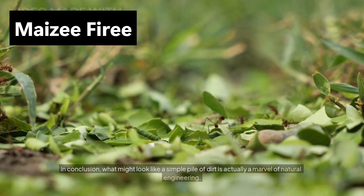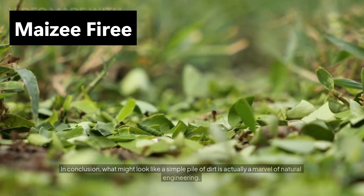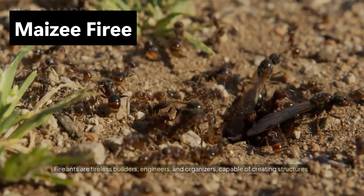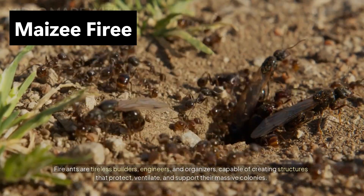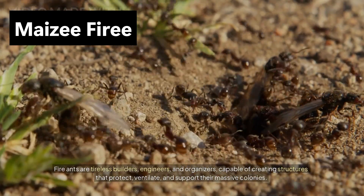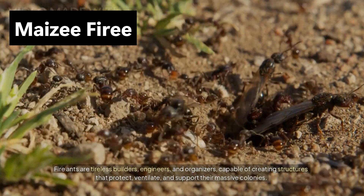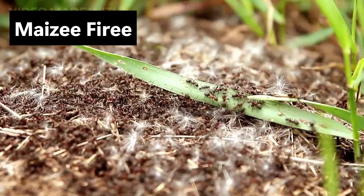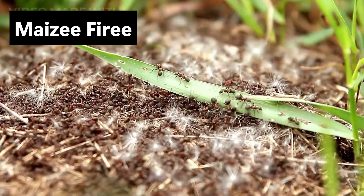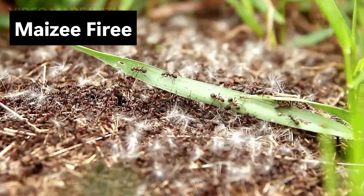In conclusion, what might look like a simple pile of dirt is actually a marvel of natural engineering. Fire ants are tireless builders, engineers, and organizers, capable of creating structures that protect, ventilate, and support their massive colonies. The next time you see a mound in your garden or park, take a closer look — it's a living, breathing testament to teamwork, planning, and nature's ingenuity.